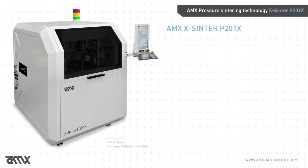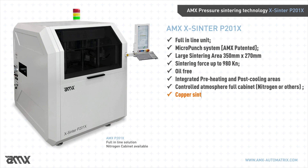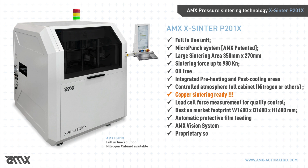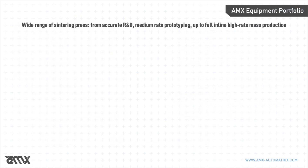The X-Sinter P201X is the spearhead of AMX technology in the area of fully automated online production. This unit, with a minimal footprint and equipped with AMX's Micro Punch System and the full inert atmosphere cabinet, is able to exercise a sintering force of up to 980 kN on a sintering area of 350 × 270 mm. It works with excellent results, perfect repeatability, and first-in-class throughput.